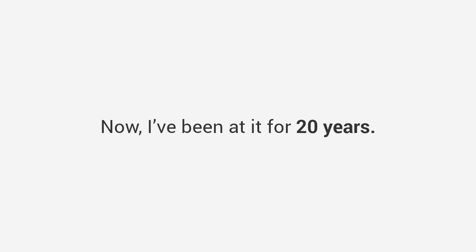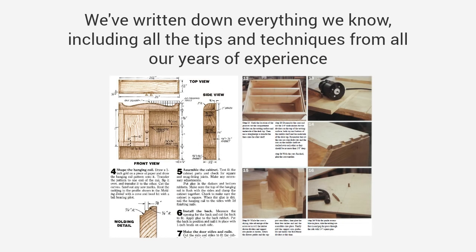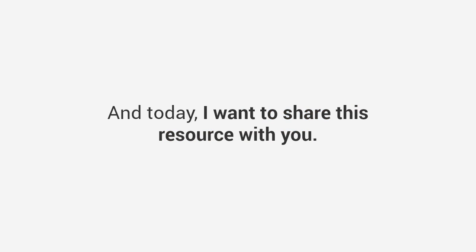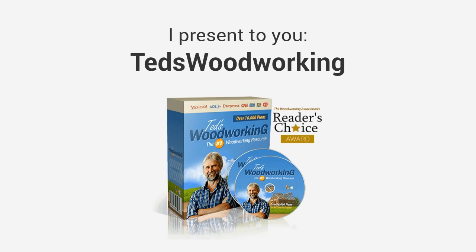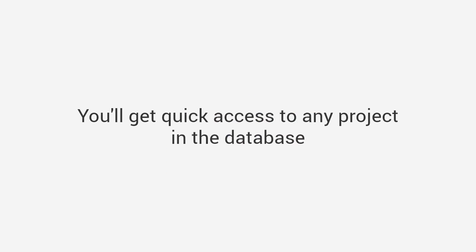I began building crafts and furniture around the house and it felt amazing. Now I've been at it for 20 years. Since then, John and I have written thousands of plans and step-by-step blueprints to build almost any project imaginable. We've written down everything we know, including all the tips and techniques from all our years of experience, to create the world's largest woodworking resource — and today I want to share this resource with you.